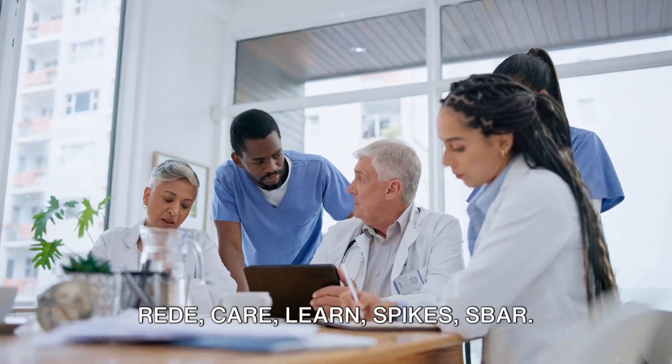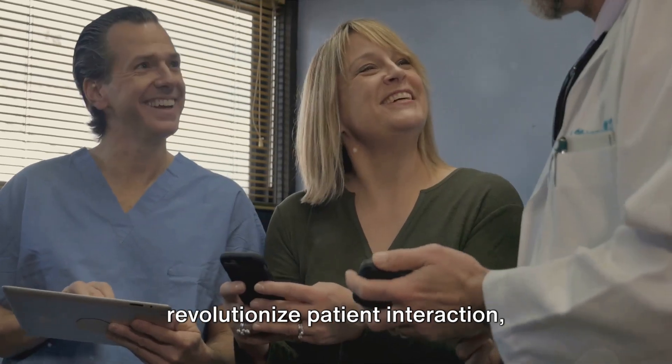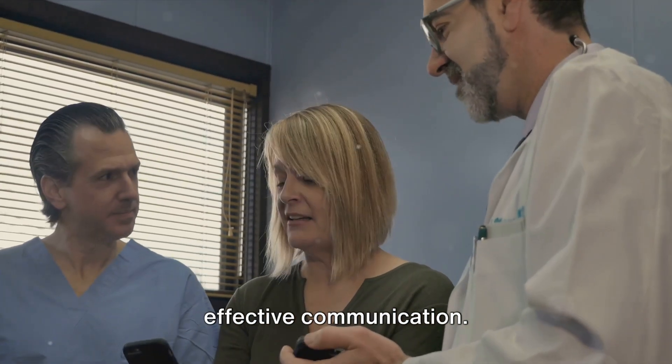READ, CARE, LEARN, SPIKES, SBAR — each a unique formula, designed to revolutionize patient interaction, ensuring empathetic, efficient and effective communication.